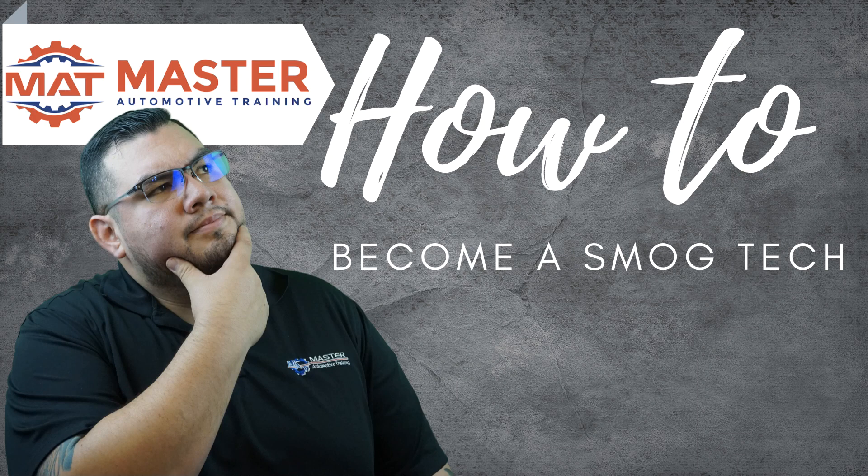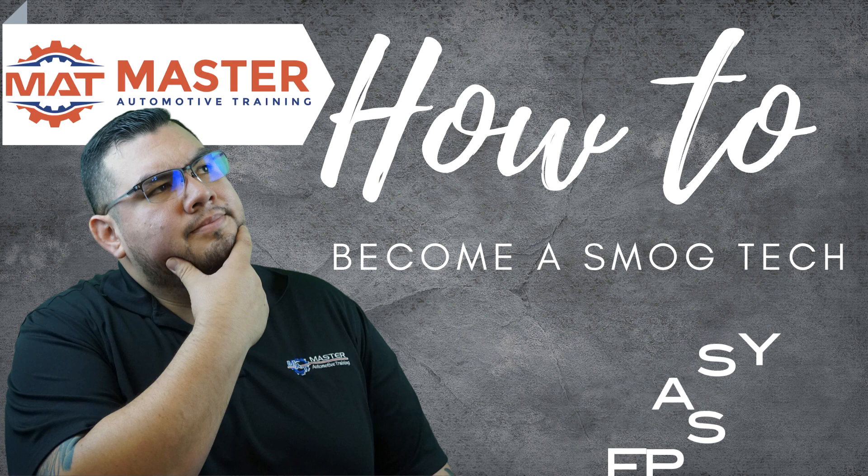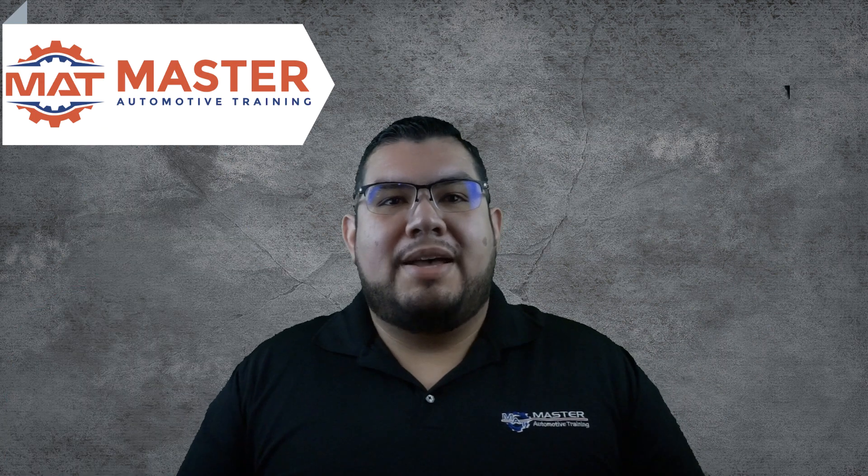Wondering how to become a smog technician? Follow me as I show you in five easy steps what it takes to become a smog technician. What's up guys, Oscar Gomez here from Master Automotive Training.